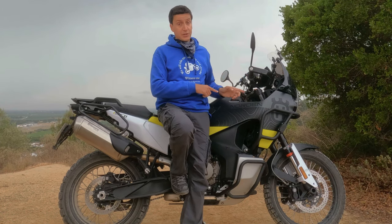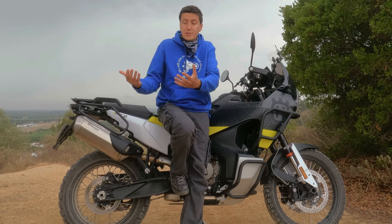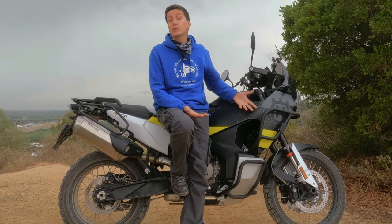Well, times change, things get better, and some adventure motorcycles simply take the off-road side of adventure a bit more seriously. The Northern is a very good example of that, so let's see what makes it so different.